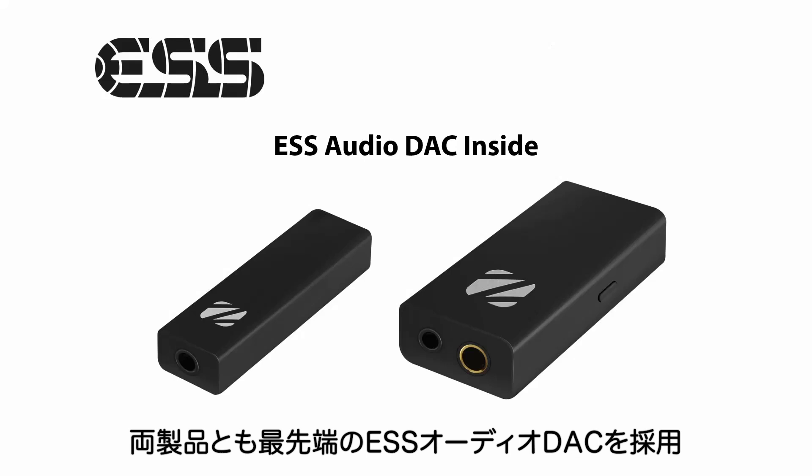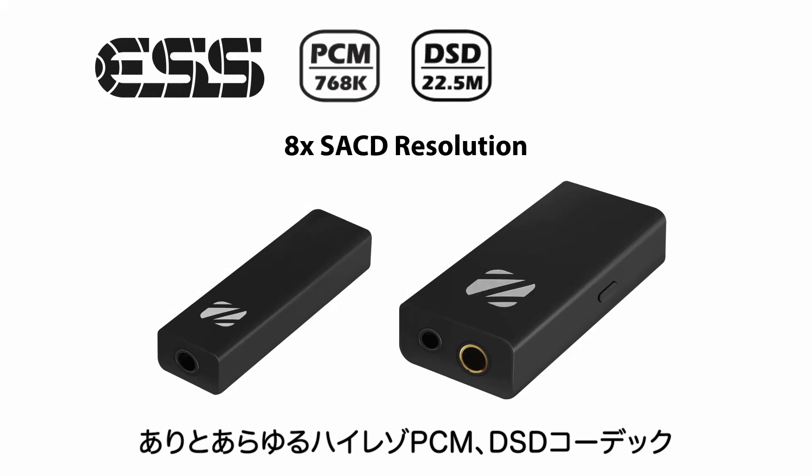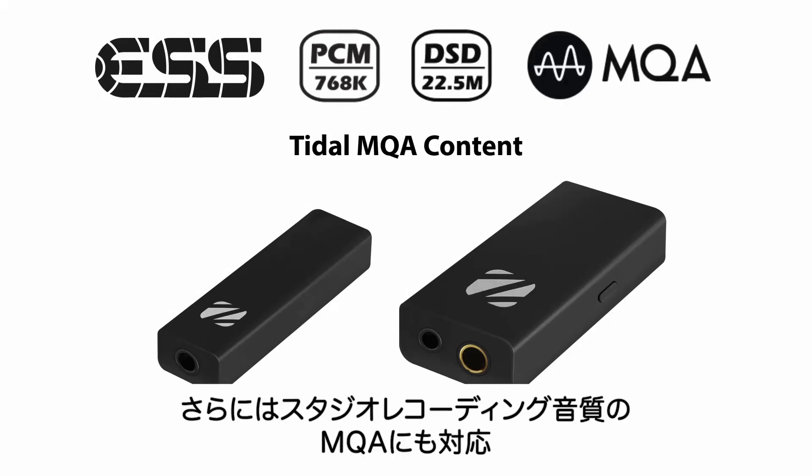Both devices use the leading-edge ESS audio DAC. They support all super high resolution PCM and DSD audio, including studio quality MQA.